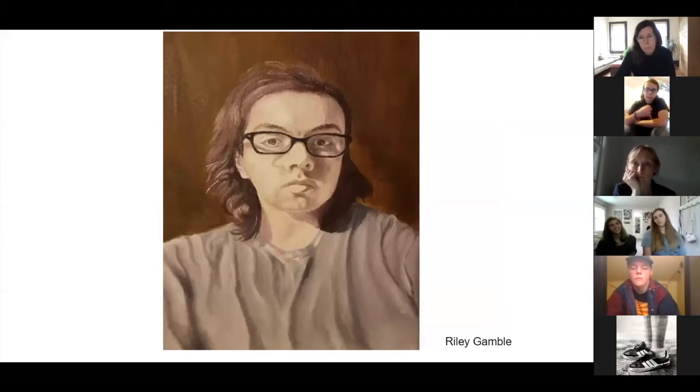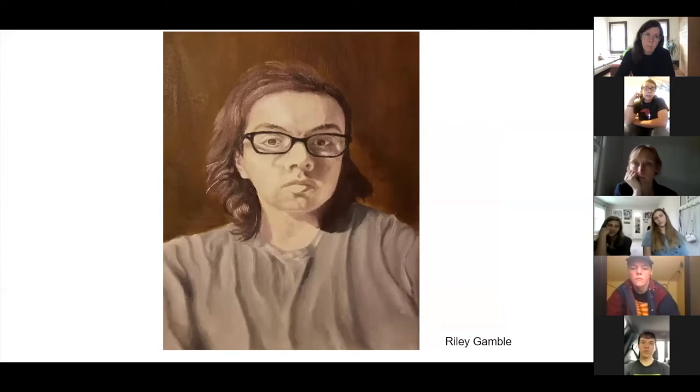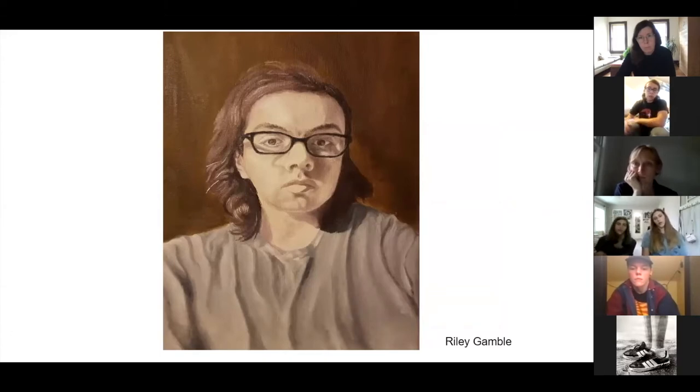This self-portrait — it's a series, there are two of them. The other one's not shown here, but it's a lot more colorful and displays a more excited, happy version of myself, but also a little bit reserved and quiet. So the other one would be how I think other people see me. This one is how I view myself. This one is a lot less colorful and plain.